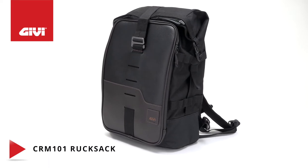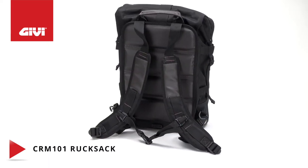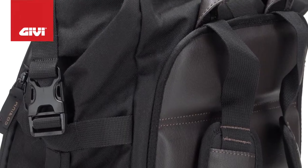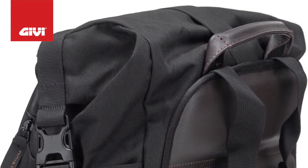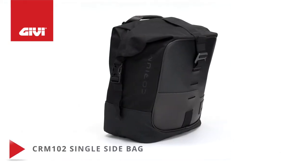of storage space and features a Hypalon panel, retractable shoulder strap, four fastening straps, and a waterproof roll-top closure system and inner bag. It can also be used as a seat bag. The CRM 102 single side bag holds